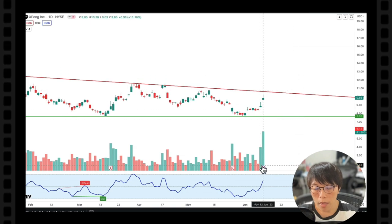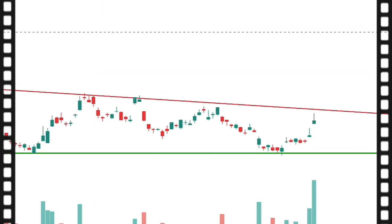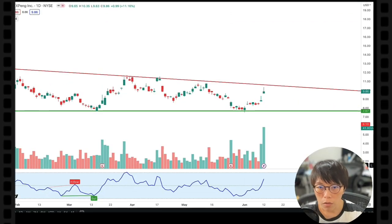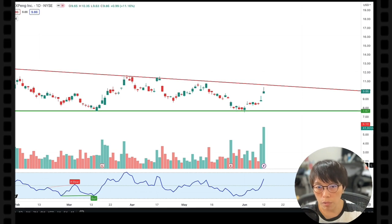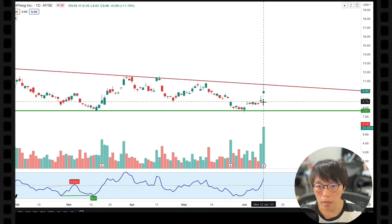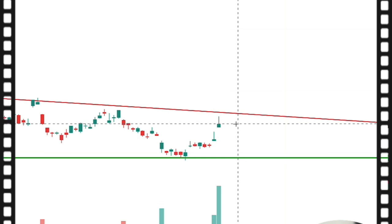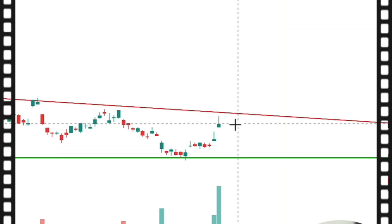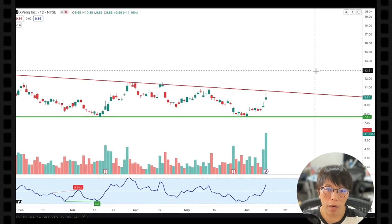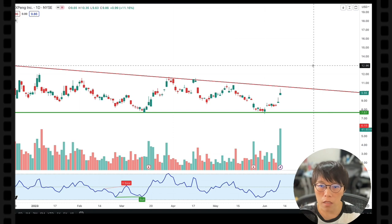Worth mentioning: the rise yesterday was accompanied by high volume, but the closing is something I don't really like — it doesn't close at the top of the range. It closed with pretty significant profit-taking, towards the low of the range, and that happened yesterday as well. This means there's probably a lot of intraday trading, and by end of day they didn't keep their positions. This implies the move is probably driven by news.